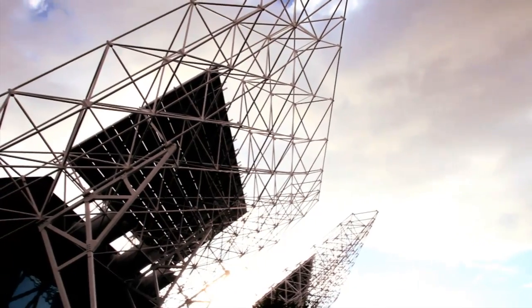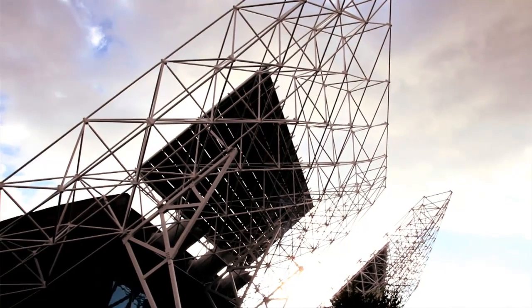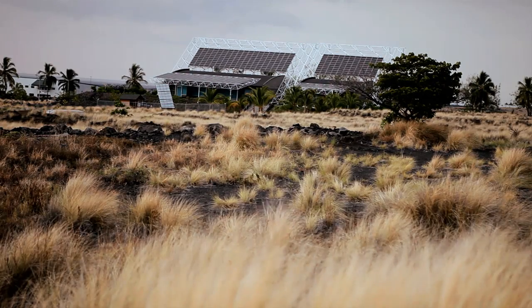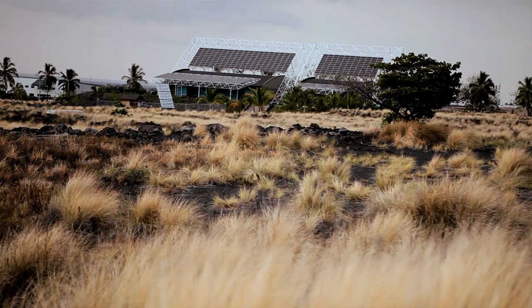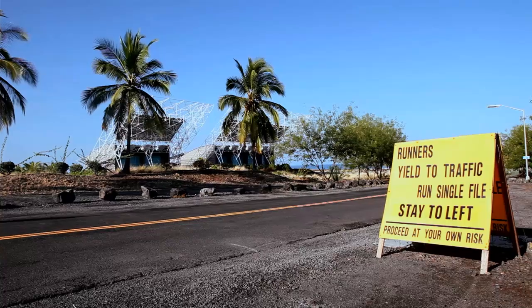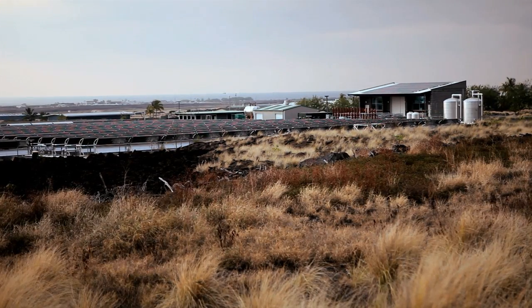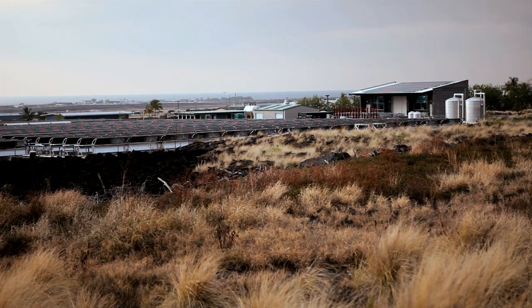The large building at the entrance of our facility is called the Gateway Distributed Energy Center. It acts as our visitor center and it's a totally self-sustaining building with respect to producing its own electricity. It uses cold sea water for air conditioning and it's also the center of where most of our solar energy research projects are located.